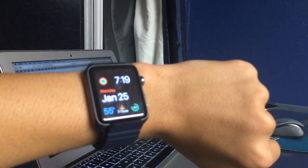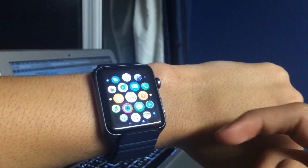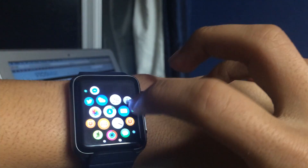Hey guys, in this video I'm going to be talking about what's new in watchOS 2.2 beta 2. This beta didn't really add anything for the watch itself.